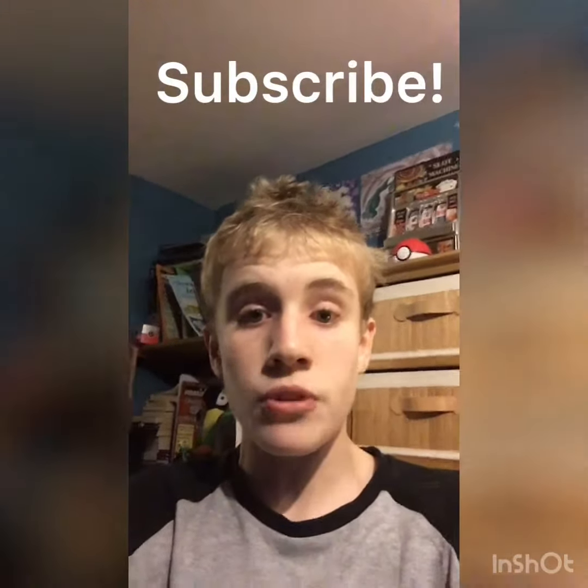I really hope you've enjoyed today's video. I upload daily, so make sure to like and subscribe and I'll see you next time. Bye.